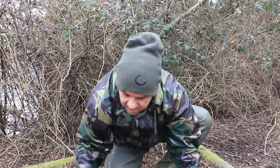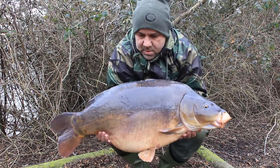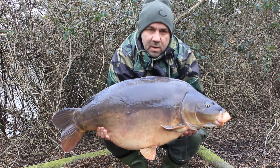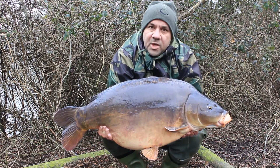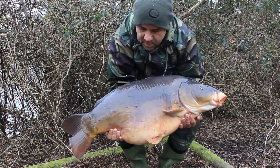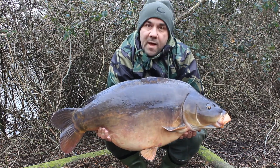Beautiful winter colours just coming out at the start of spring. Look at that — what a beautiful fish! Took a single fluoro pink four-season pop-up. What a lovely fish, nice wake-up call.